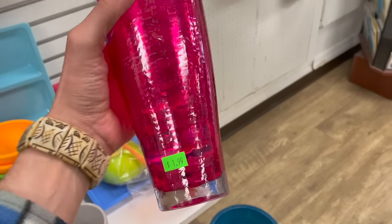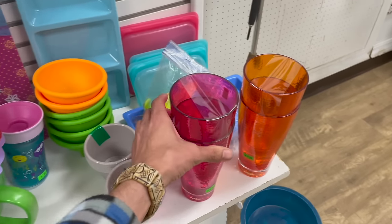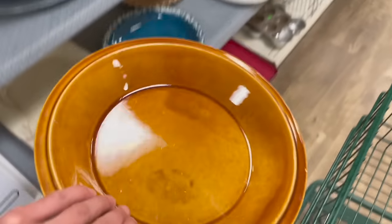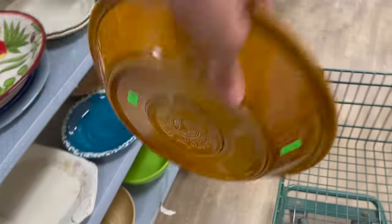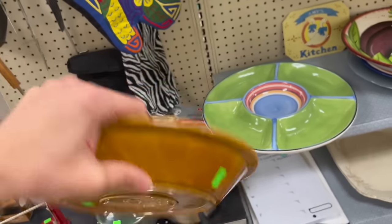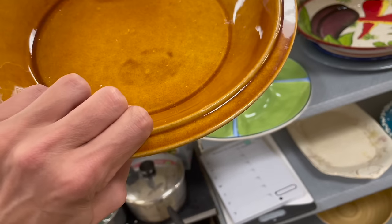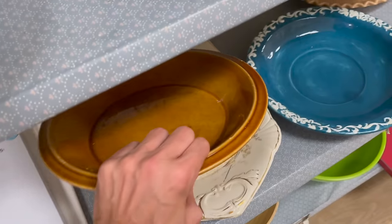Oh my gosh, I thought that was Fire and Light — it's plastic! This pie dish — I think it's a pie dish, made in Portugal. Oh I like that! It's definitely vintage, it has a sailboat design for six dollars. But there's damage on the edges — look how damaged that is. Let me put that back.